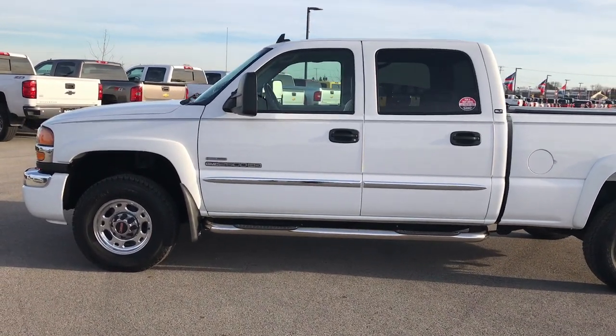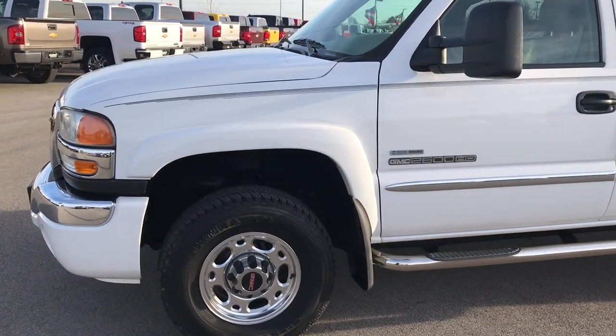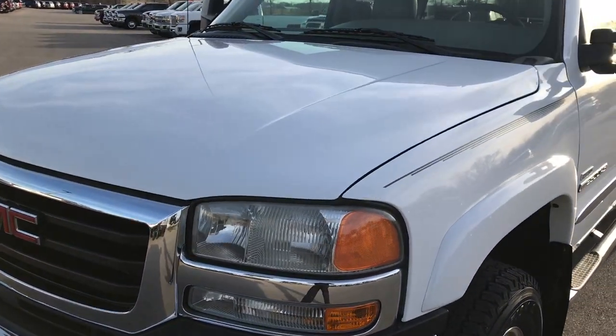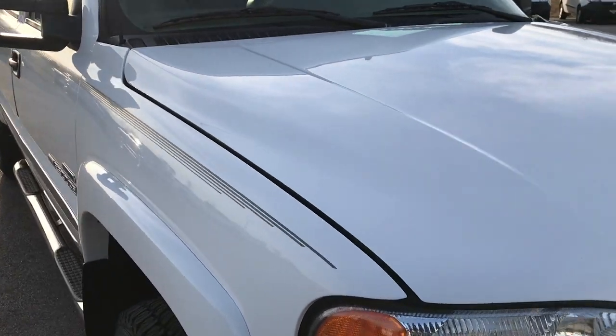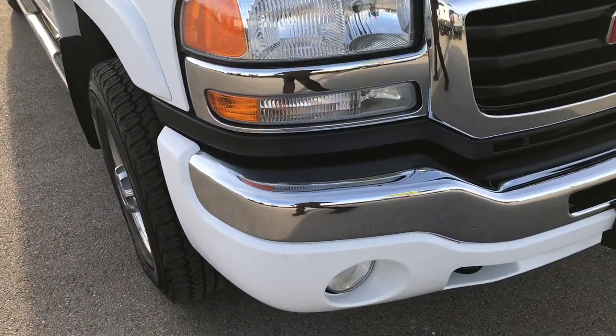This is stock number 9179A. We are here at Summit Automotive in Fond du Lac, Wisconsin, your new and used heavy duty truck headquarters. We are checking out this amazingly clean 2007 GMC Sierra 2500 classic body style crew cab short box.